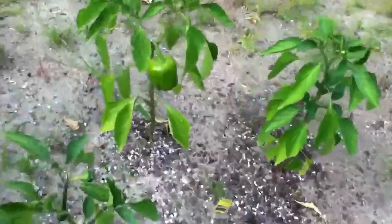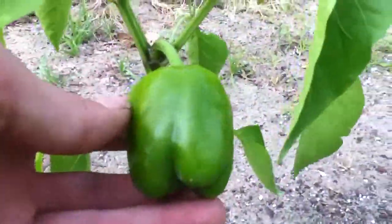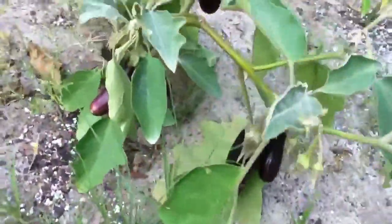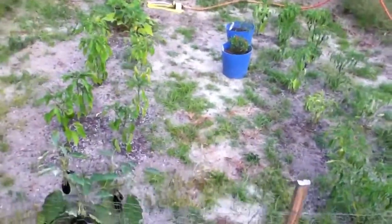We got the bell pepper right here, it's coming along. We got some more starting here — let's see, three, like four on there. We got a couple starting on here, and we got the eggplants here. Yeah, that's about it, just wanted to do a little update of the garden, so peace.